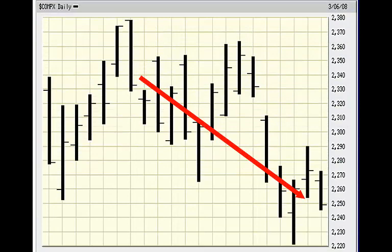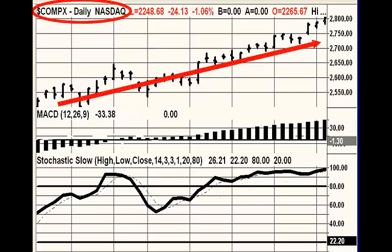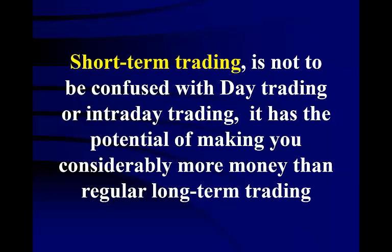When day trading or short-term trading, it is important to follow the major market indexes such as the NASDAQ Composite 100. Most day traders ignore this and focus only on intraday charts trading on 5 and 15-minute swings, using large volume, and eventually end up out of business. At the very least, day traders should follow the lead of the daily charts — for them it will be the long-term — with the 60-minute chart as the intermediate time frame and the 15-minute and 5-minute as the short-term time frame. Short-term trading is not to be confused with day trading or intraday trading, but has the potential of making you considerably more money than regular long-term trading.